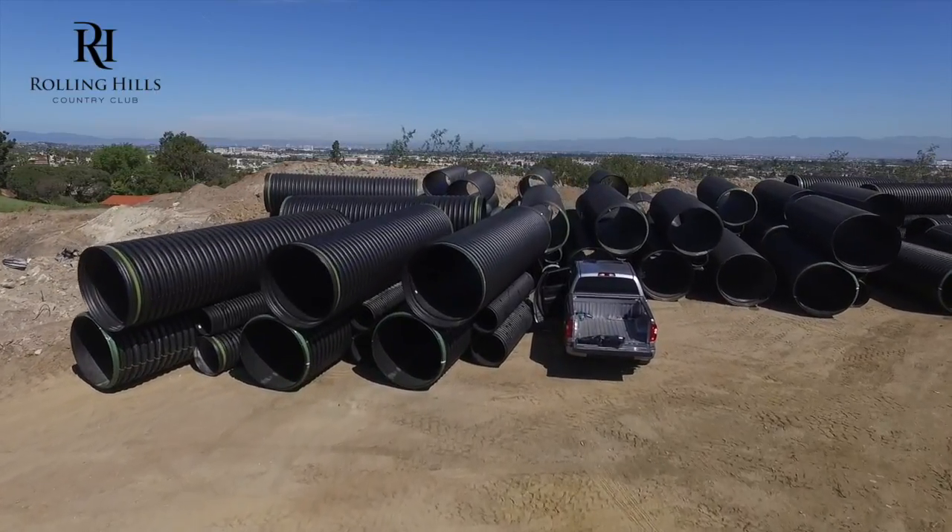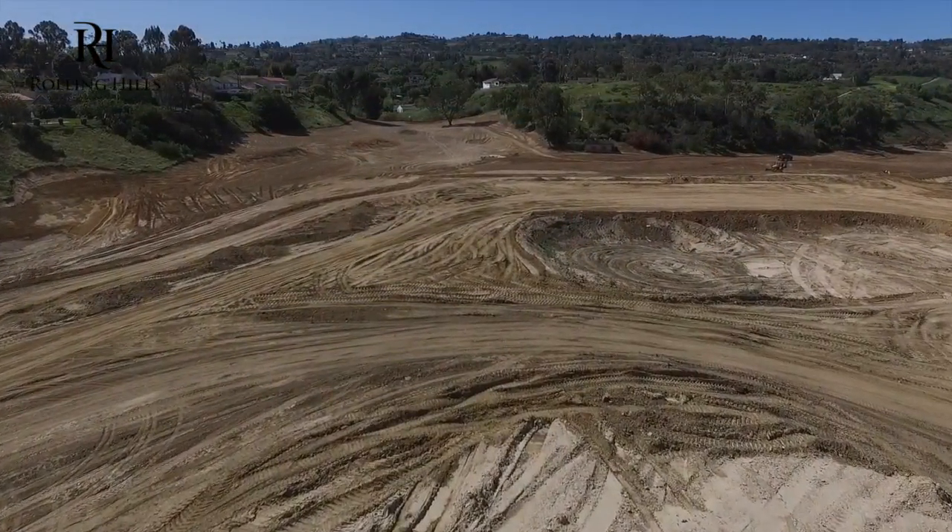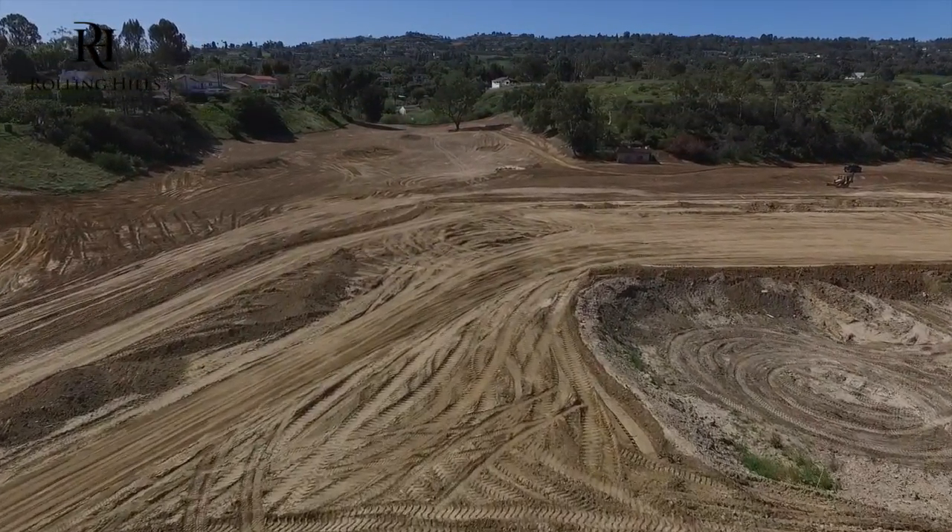This is some of the drain pipe that's going into the abyss. There are nine of them in total and they'll be about a hundred feet vertical.